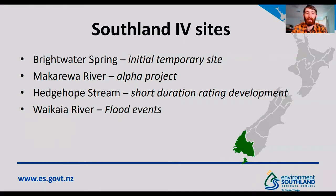Brightwater Spring was our initial site. We then installed a site on the Makarua River, which was much closer to the office. We started using a smartphone which could be docked into a mount, allowing us to run a site with a removable camera. We've recently improved the site, adding a fixed camera, which we're using to contribute data towards a project run by NIWA in New Zealand, who are looking at factors that influence alpha. Our first fixed camera site was on the Headsharp Stream — a new hydrometric station where we're looking to develop a flow rating, collecting image velocimetry results alongside our conventional gaugings to help achieve this.